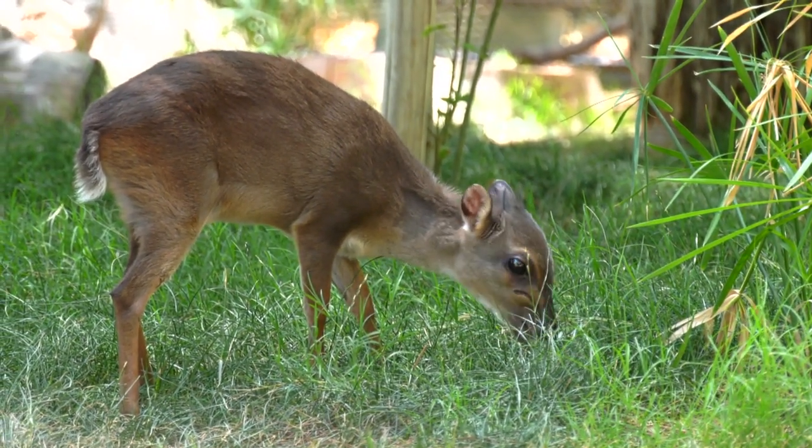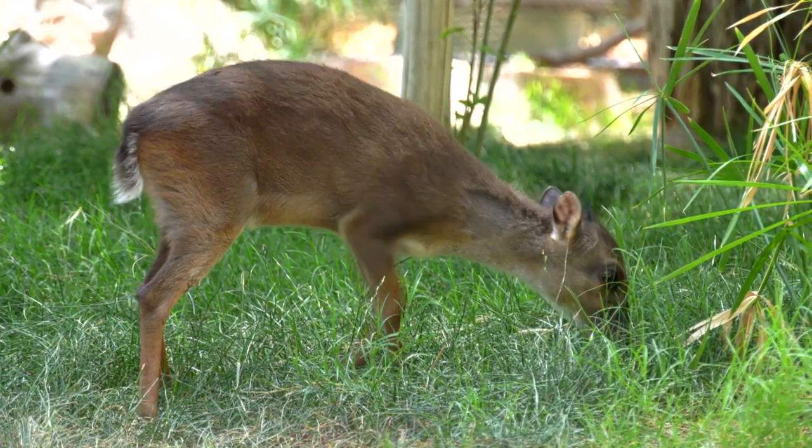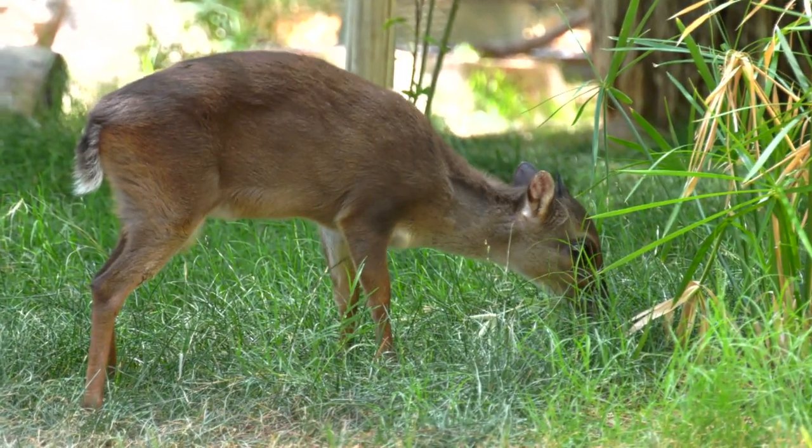The best time to see them is usually in the mornings when they first come out — they're very active — and then they may be out on and off throughout the day.